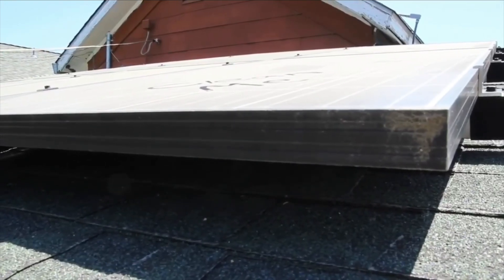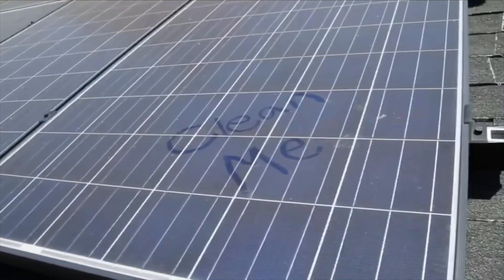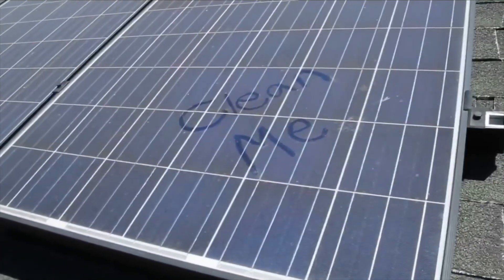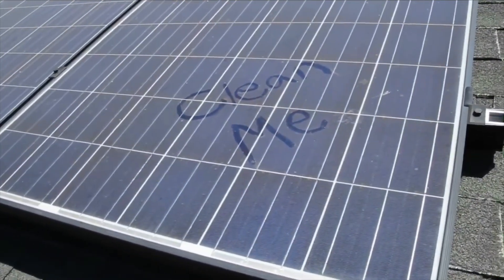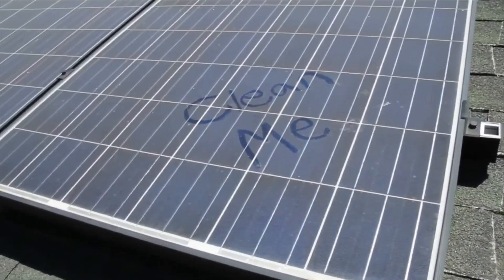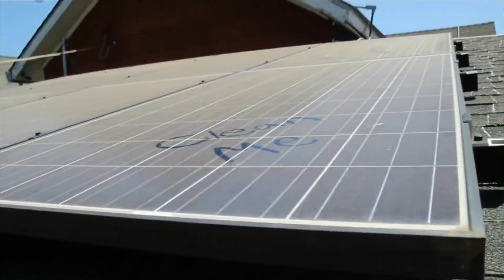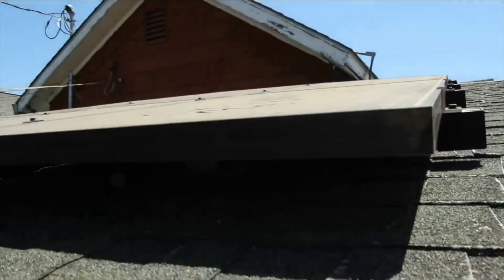This angle right here really brings to life what I'm trying to show. These things are absolutely filthy. And you can see that as I become a little more perpendicular to the panel, the perspective of the dust kind of dilutes just a little bit. But you can see that it is just super, super filthy and definitely needs to be cleaned.